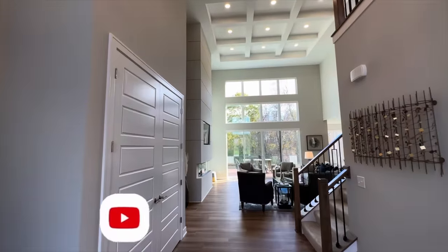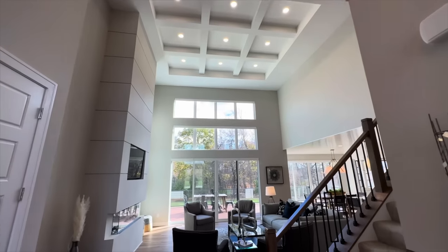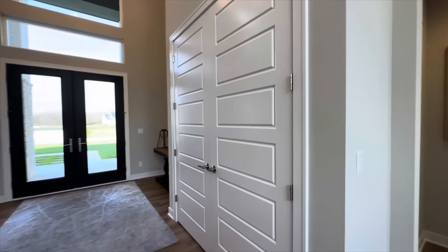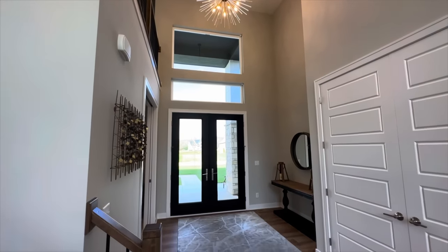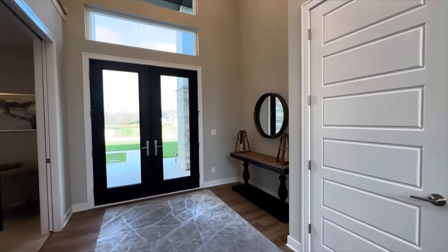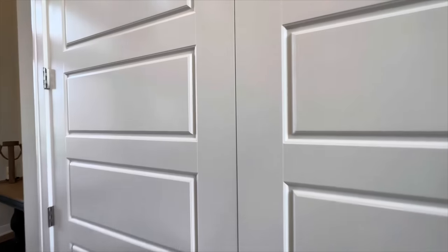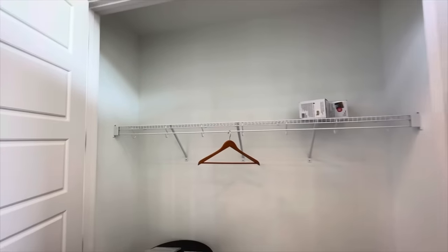Oh my goodness, would you get a load of that? These ceilings are huge — got the coffered ceilings up there, tons of windows. This home has a giant, beautiful fireplace. I love all the lines in this home. And wait until you see this kitchen — the colors in that thing are popping. So this is the foyer right here. Again, huge ceilings carried through, tons of windows, plenty of space for decorating. And I absolutely love these floors. You've got a gigantic coat closet right here. Plenty of space for coats — you could have the whole family over here.